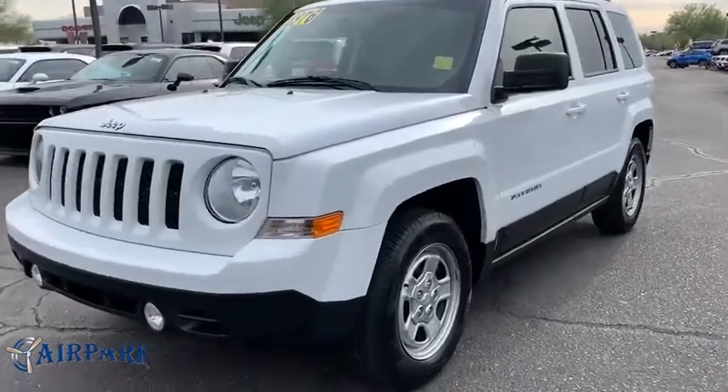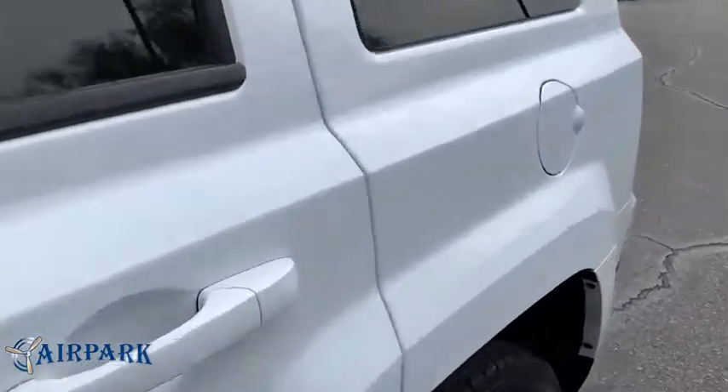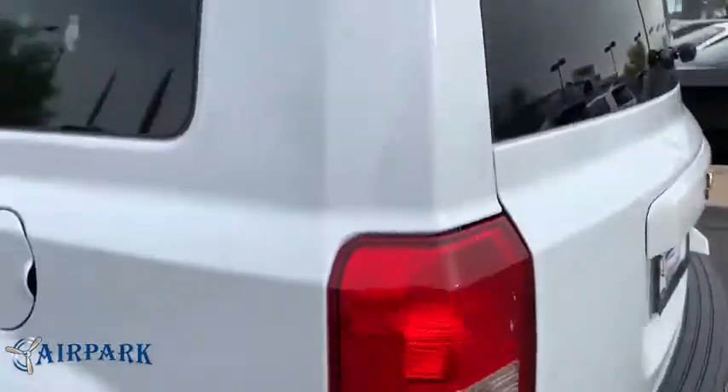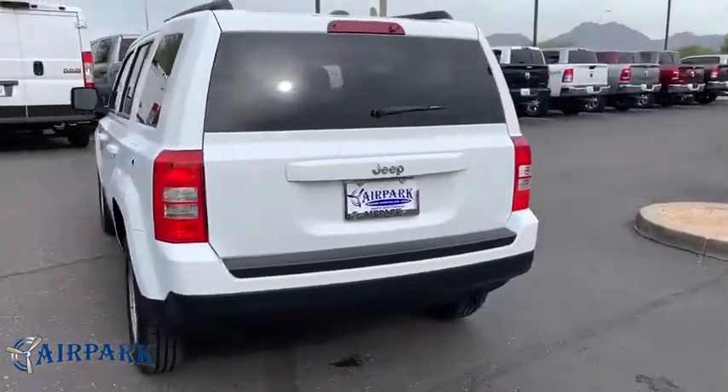You are going to love the 2016 Jeep Patriot. The Jeep Patriot is unmistakably a Jeep. It looks like a cross between a Jeep Liberty and Jeep Compass, or maybe a three-quarter scale version of the big Jeep Commander.